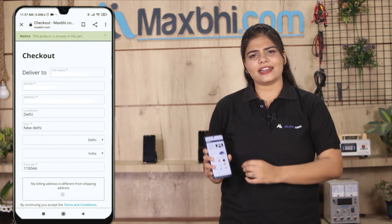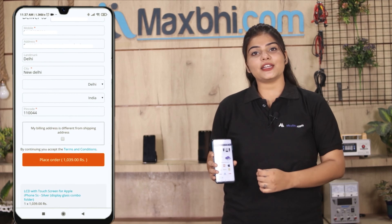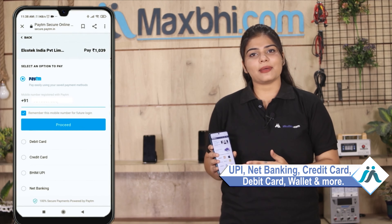Enter your name, mobile number, and address, and place your order. After clicking the order button, you will go to our super secure payment page, where you will be able to pay through all kinds of payment methods such as UPI, Net Banking, Credit or Debit cards, Wallets, and more.